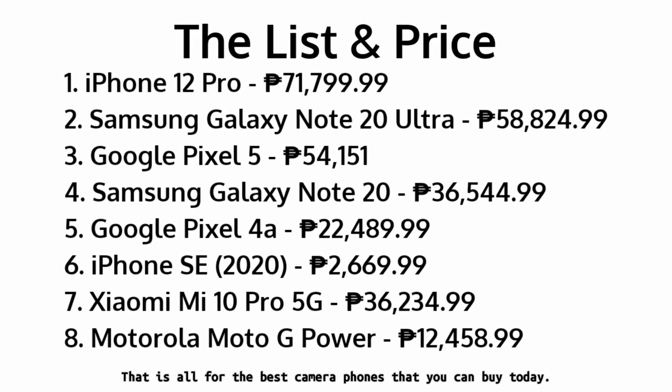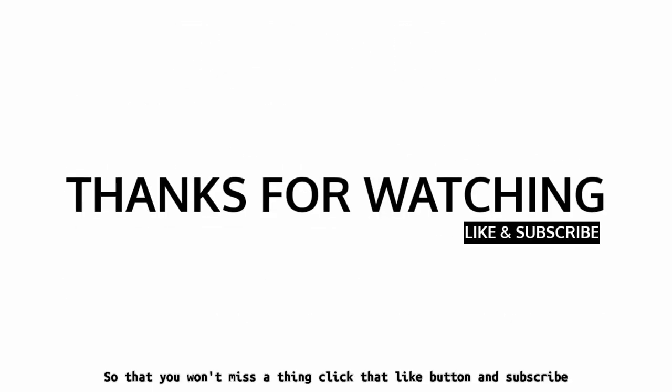That is all for the best camera phones that you can buy today. I will be updating my list in the near future, so click that like button and subscribe so you won't miss a thing.